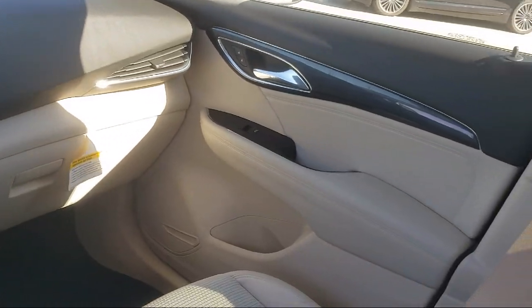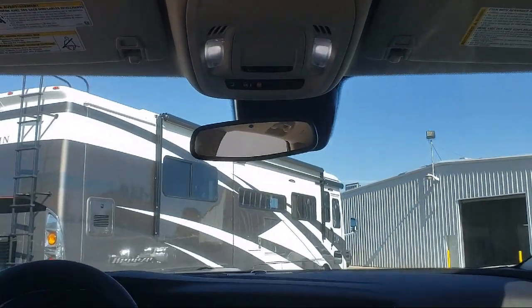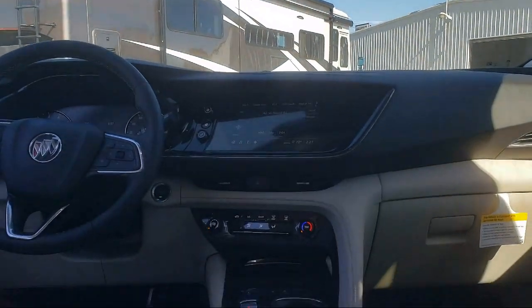So get started by clicking the Explore Payment button today, or come in and see us at 701 South 2nd Street in Patterson.